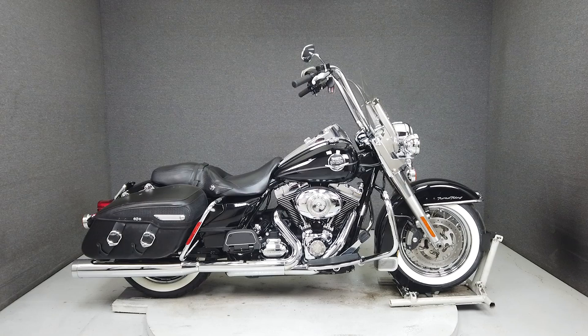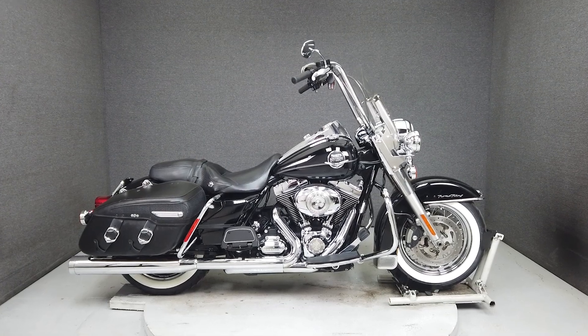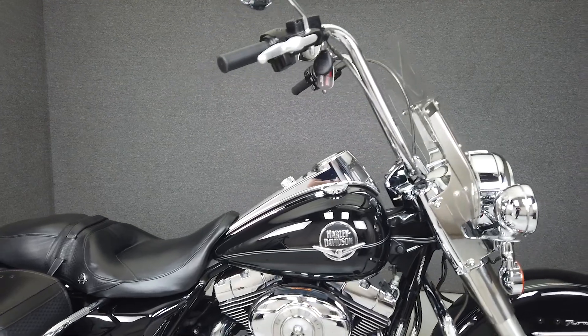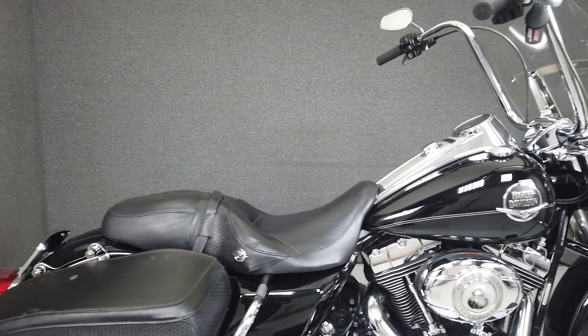Hey everyone, this is Keegan from National Powersports. Today we're taking a look at this 2009 Harley-Davidson Road King Classic with 25,844 miles.